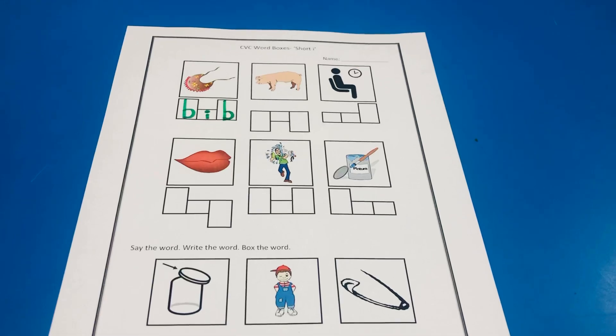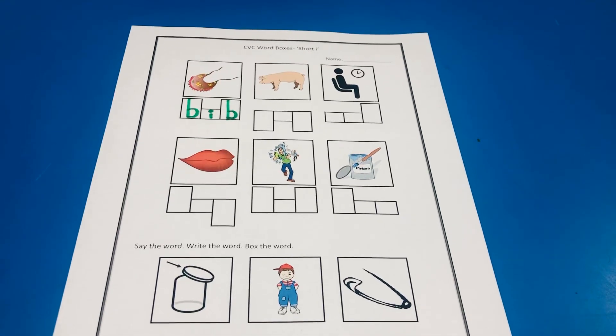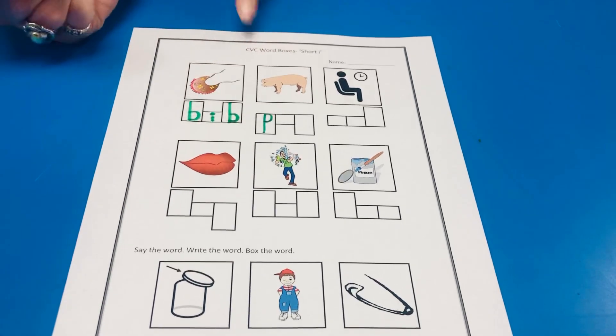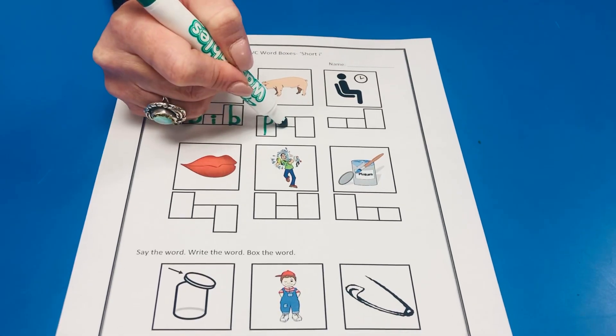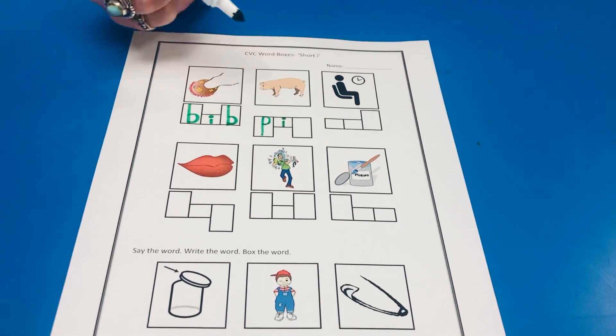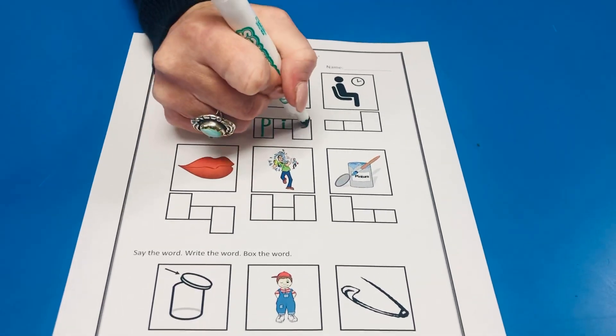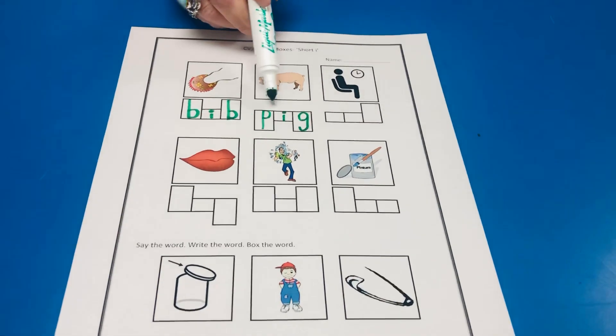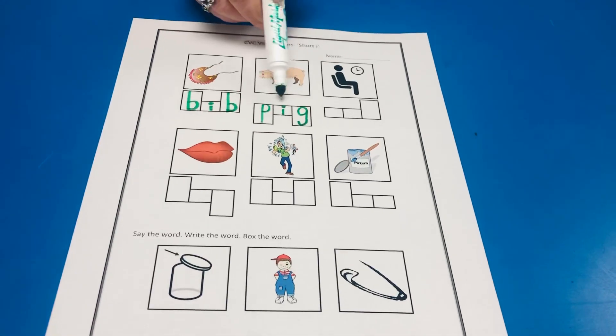All right, the next is a pig. Puh — I — guh. There's that P. I. What do we call this letter in the middle, guys? That's right, it's an I. Guh. There's a G, and G has a tail, doesn't it? Puh — I — guh. Pig.